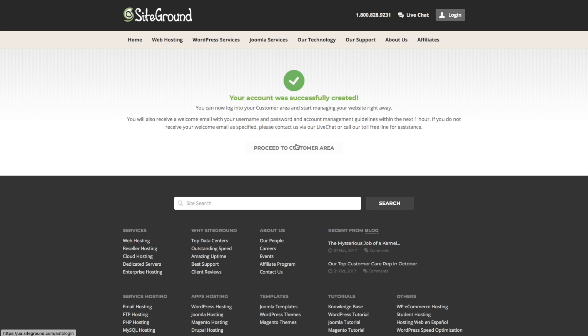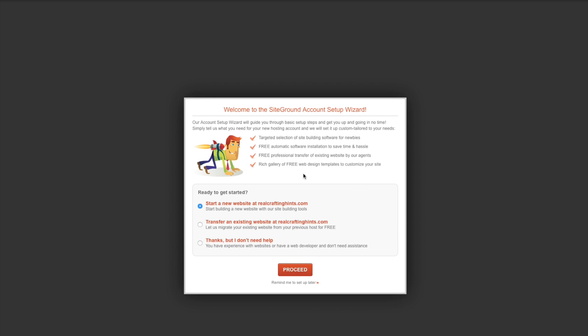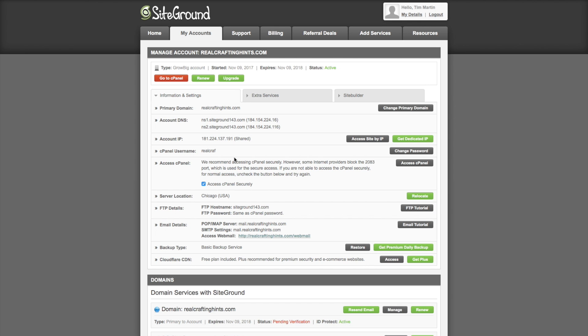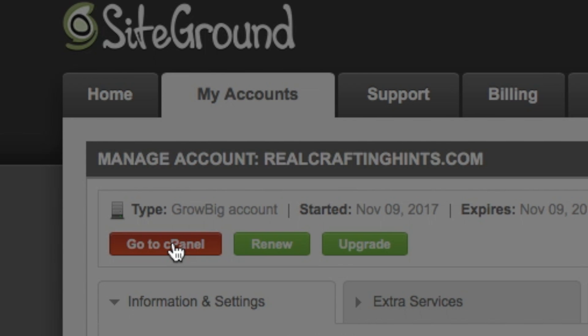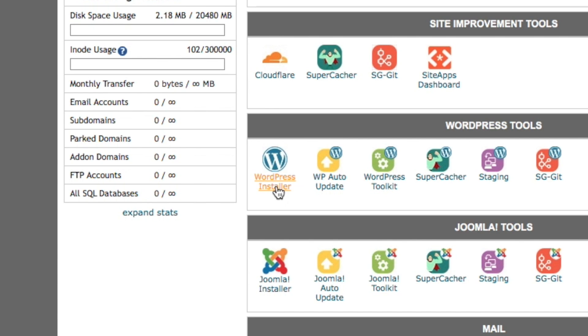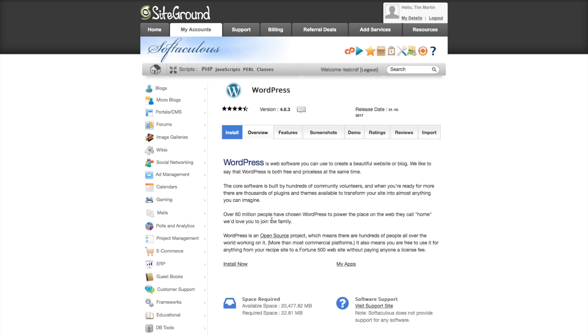Once the site is created, proceed to the customer area and click through to My Accounts, which shows basic information about your website including email. I'm going to skip the setup wizard and show you exactly how to set things up myself. If you have an existing website you want to transfer, there is a free transfer option available. To install WordPress, go to the cPanel, scroll down to the WordPress Installer, and click on it - it'll walk you through setting up WordPress and it's really easy.